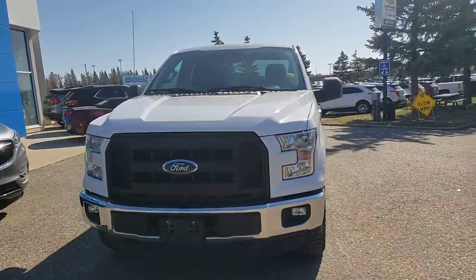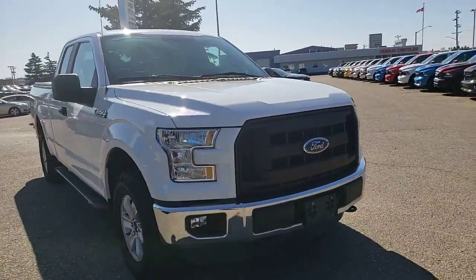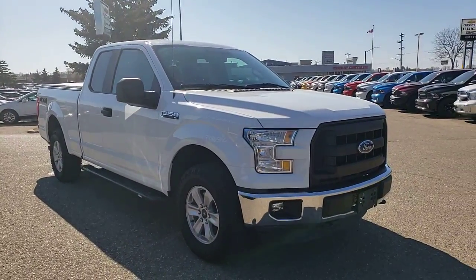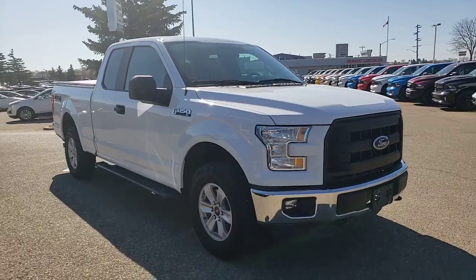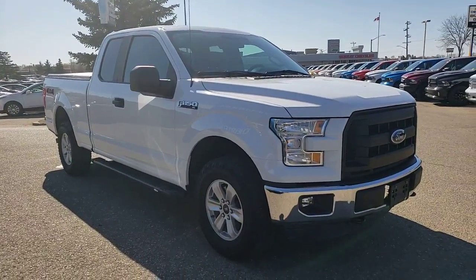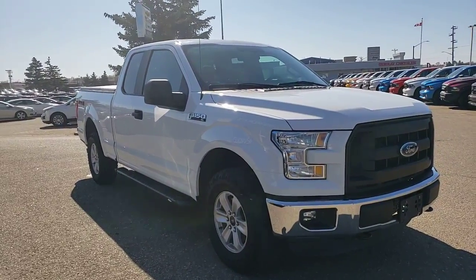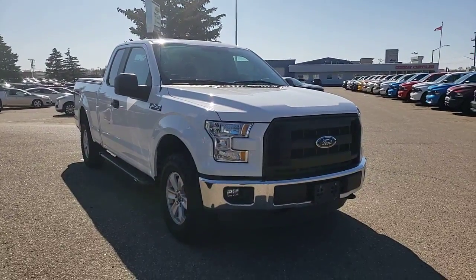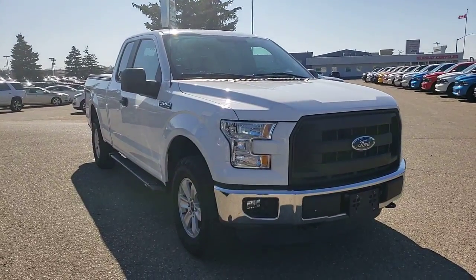If you'd like more details on this truck, we're set up to help you whether you're here in person or calling in from a distance. We can do contactless transactions and get you the information you need — whether it's a more detailed walk-around video, a video chat, email, or text messaging. Let us know how we can help. It all starts with a quick call: reach us at 204-728-0130 and ask about this 2015 F-150.